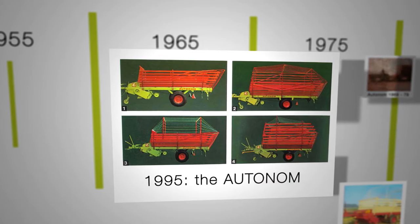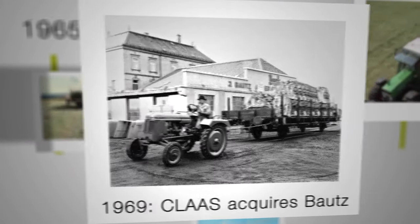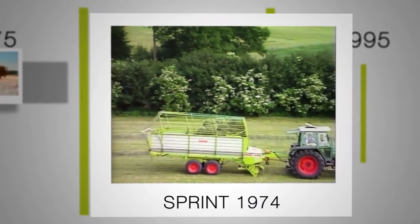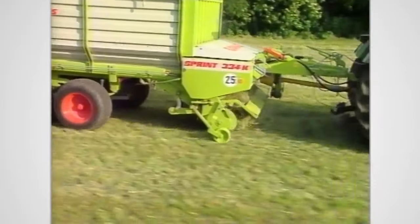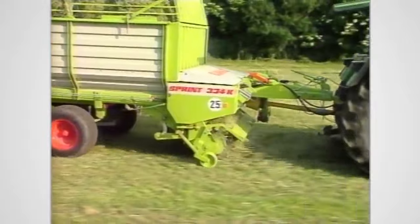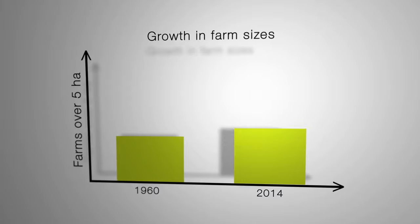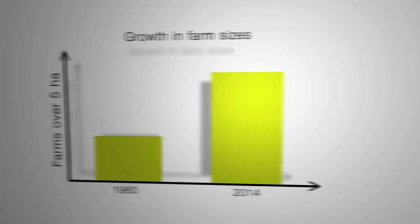After the Claas acquisition of Bautz, the Autonome was followed in the 1980s and 90s with a higher-productivity Sprint model series. The new machines worked faster and with higher loading rates. Crop loading technology originally designed purely for farm use started to penetrate the contractor market.